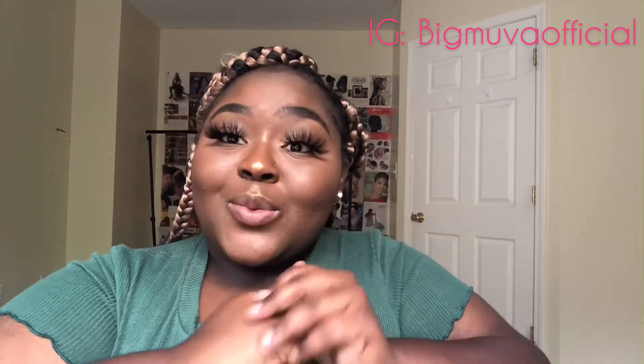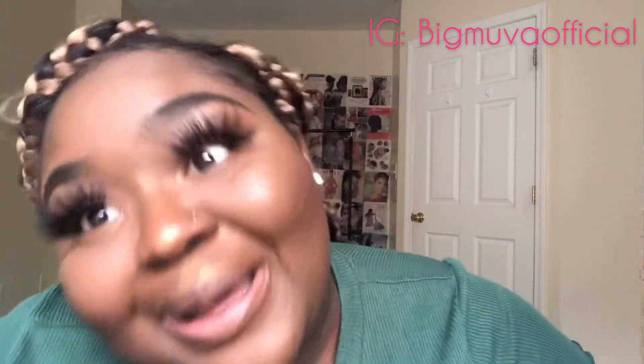Welcome back to my channel, my name is Imani Danielle. If you have been here before, then what's up girl, what you been up to? And if you are new here, then what's up, what's good, what's popping. So you can see by the title, today we're going to be doing a lip gloss review.